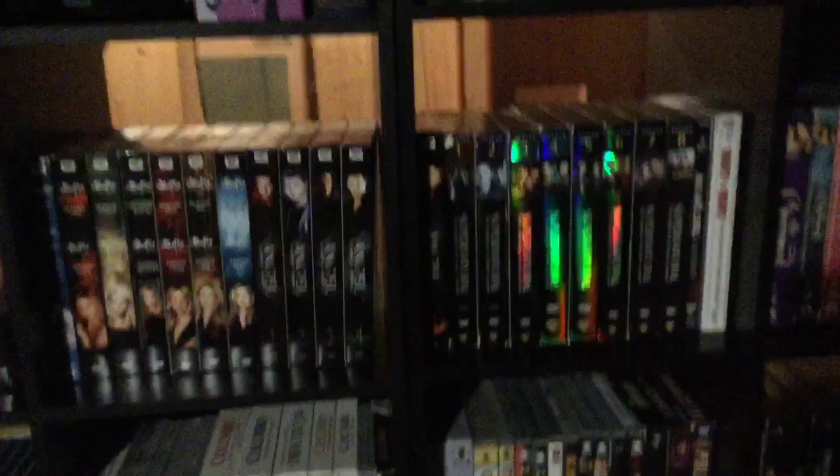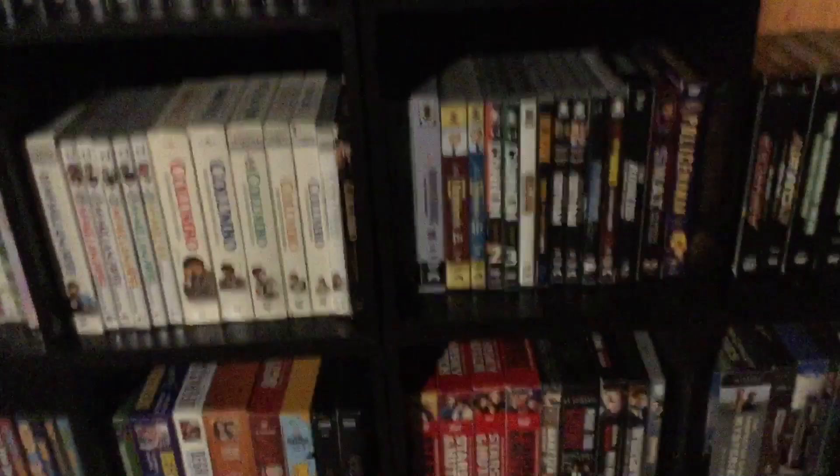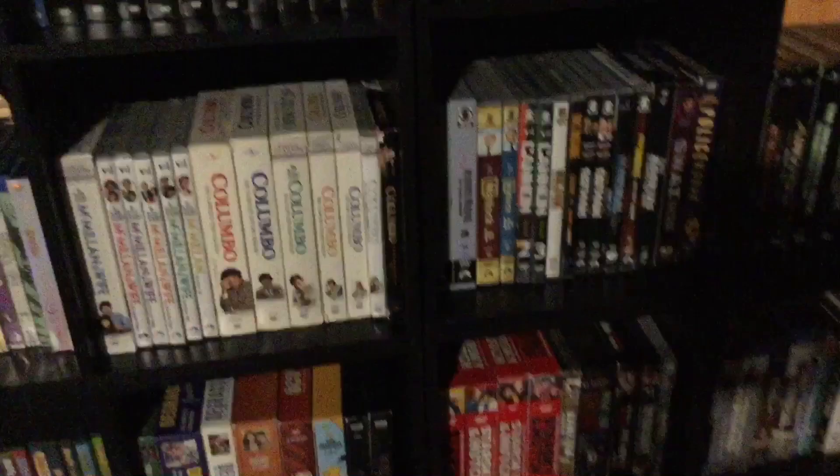There's stuff like Buffy, Angel, some Supernatural, Hart to Hart, Charmed, Skins — I like that show — Three Musketeers, all of Young Indiana Jones Chronicles. I really like the History Channel documentaries that come with those. There's the complete McMillan and Wife, the almost-complete Columbo, Cannon, Jake and the Fatman, The Rookies, SWAT, Nash Bridges.